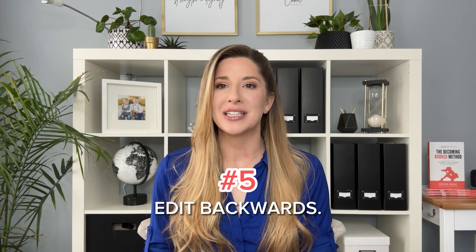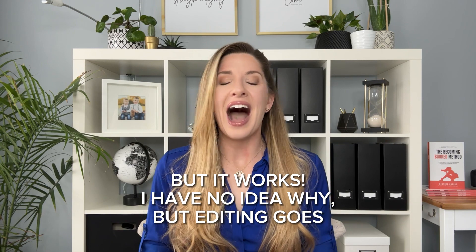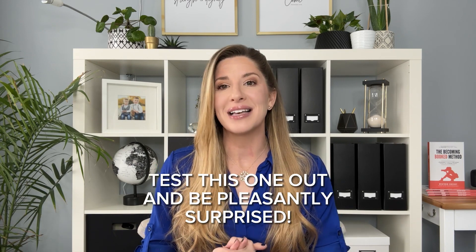Number five: edit backwards. I admit that this one is kind of weird, but it actually works. I have no idea why, but editing goes so much faster if you edit from the end of a session or a wedding back to the beginning. Go ahead and test this one out and be pleasantly surprised.